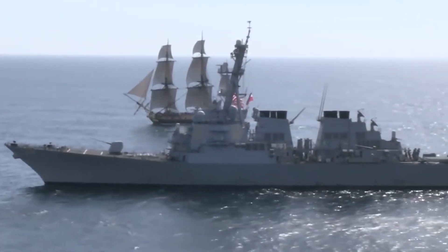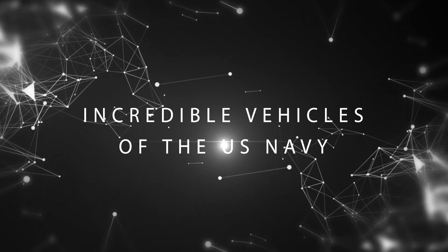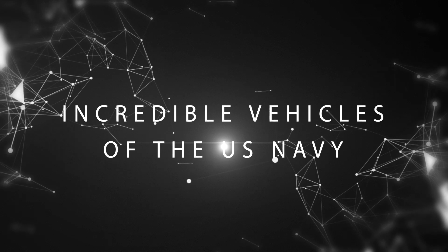From a ship that floats on air to a vessel costing $13 billion per unit, today we look at the incredible vehicles of the U.S. Navy.